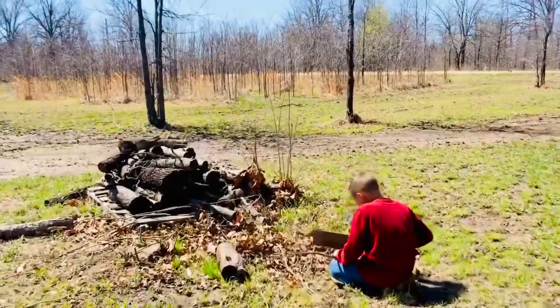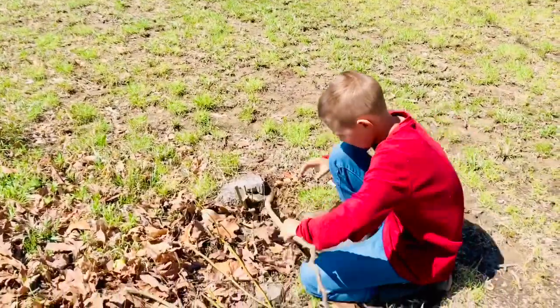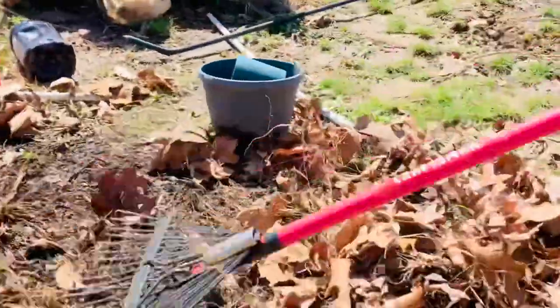The garden needed a lot of work. We had a lot of leaves to clean up from the fall, and we got straight to work once we got home.